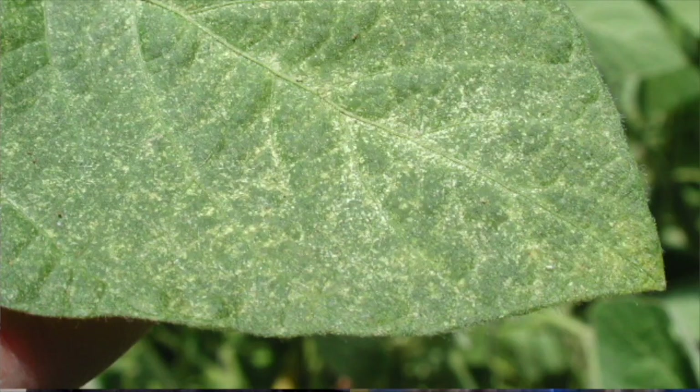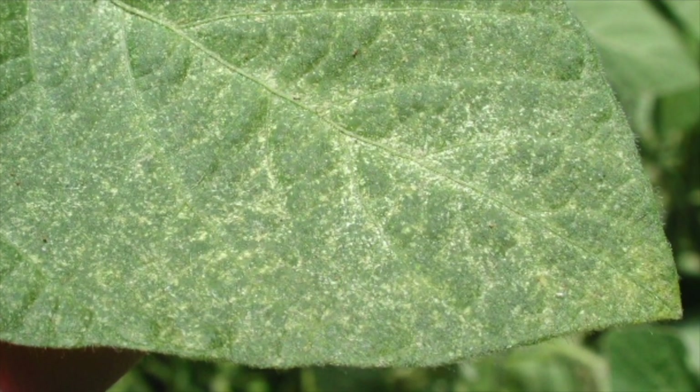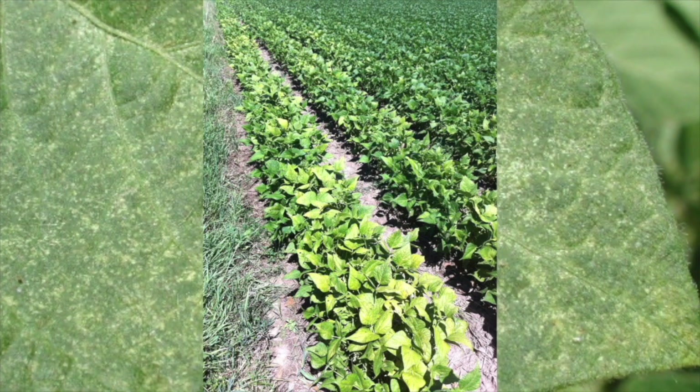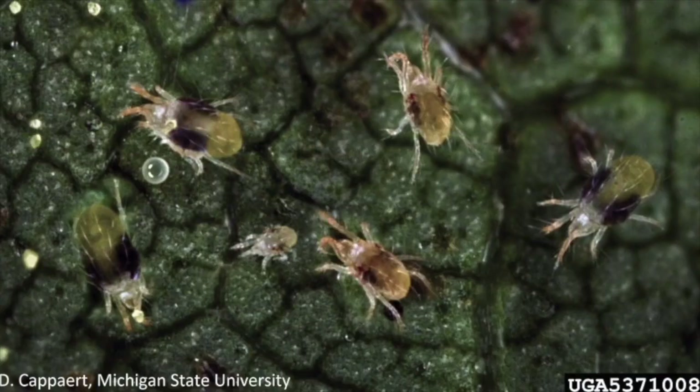Spider mites feed on leaves and cause a stippled, sandblasted look. The leaves will appear yellow or bronze, curl up, and eventually fall off. They're pretty common when it's hot and dry, and patches of damage might be confused with moisture stress. If you see damage, you already have some yield loss. The threshold is only four mites per leaflet or one severely damaged leaf per plant prior to pod fill. They're even smaller than leafhoppers and difficult to see. We want to get our insecticide on as soon as we identify a problem to protect yield.